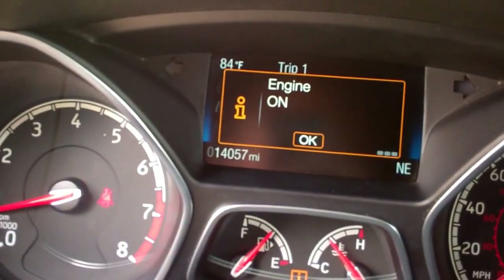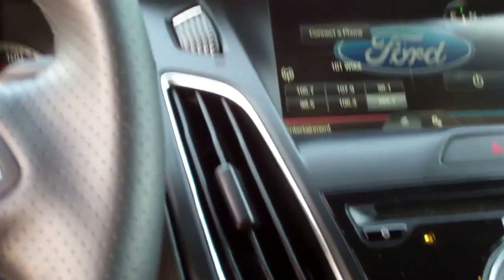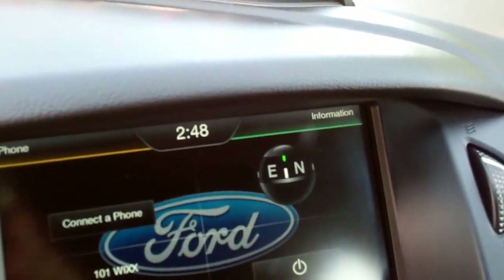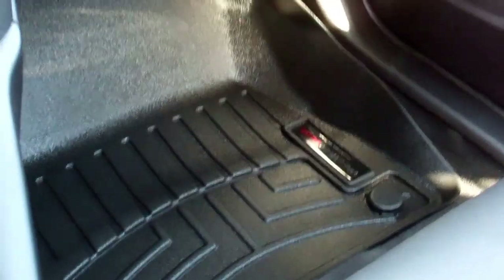This car has 14,057 miles on it. It does have the MyFord Touch and a backup camera. It has some gauges for your water temp, PSI, and oil pressure. It does have a power sunroof. The passenger seat is very clean as well, with WeatherTech floor mats.